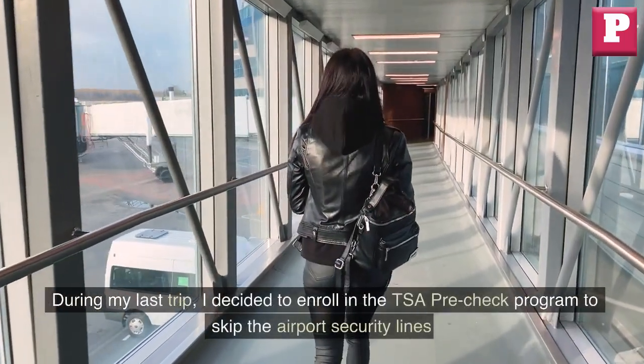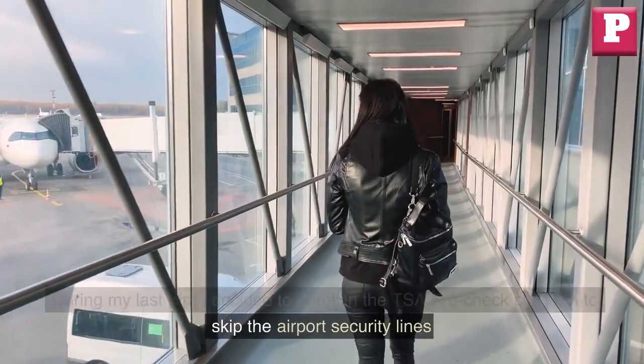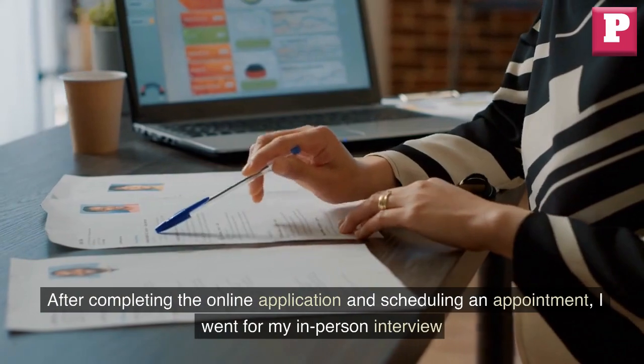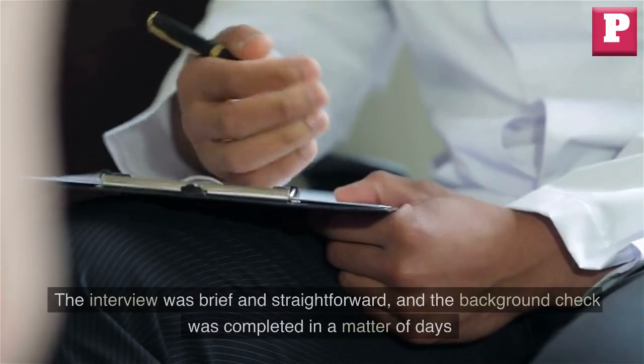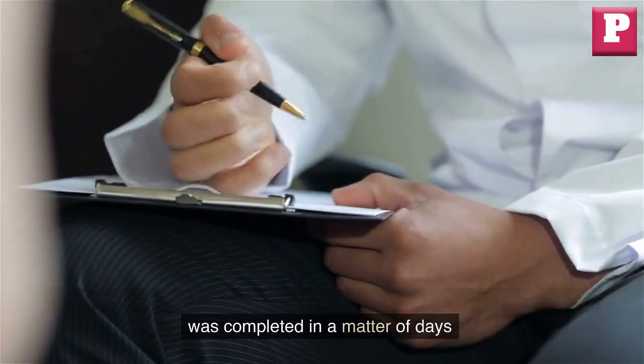During my last trip, I decided to enroll in the TSA Pre-Check program to skip the airport security lines. After completing the online application and scheduling an appointment, I went for my in-person interview. The interview was brief and straightforward, and the background check was completed in a matter of days.